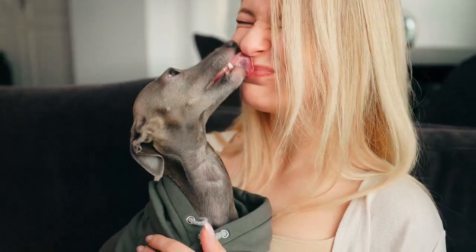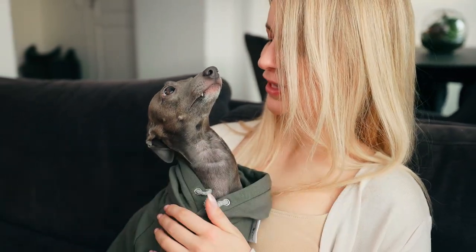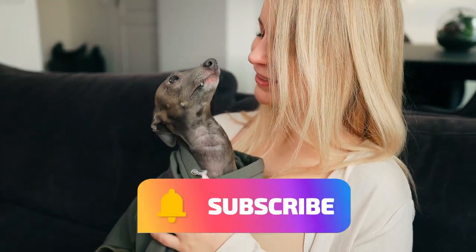For more about the Italian Greyhound and other dog breeds, go to theworlddogfinder.com. And also, don't forget to subscribe to our channel.